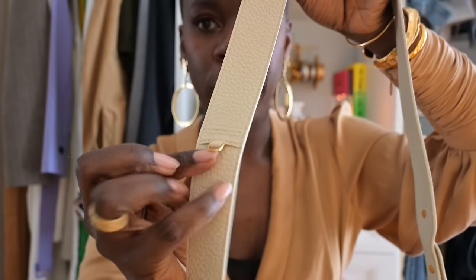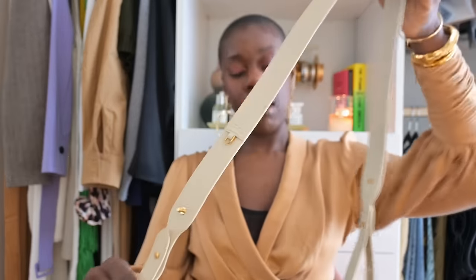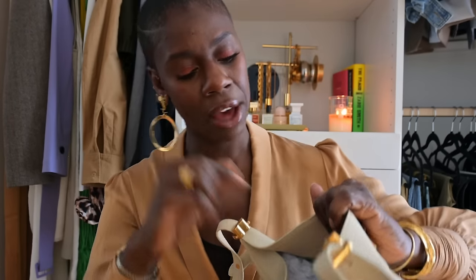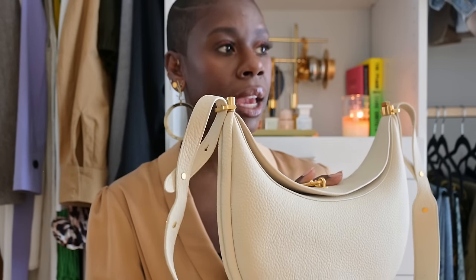The strap also has a little loop for an AirPod case, which I love. I'm calling it a guitar strap because it's thicker, though a bit thinner at the base. At almost six feet tall, it can be worn crossbody, and you have the option of two prongs to make it shorter if you're not quite as tall as me. The inside is microfiber — a beautiful pop of green with one singular pocket. I was torn between this color and light green, but I'm really happy I got the ivory.